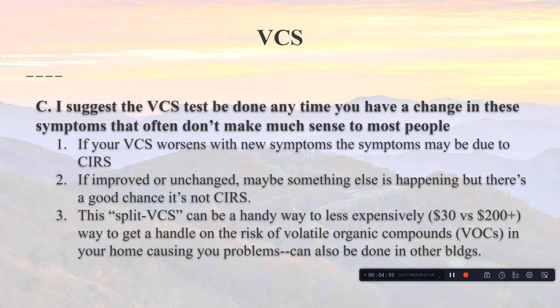You can do a split VCS test — checking at home and then away from home. That costs about thirty dollars, versus two to three hundred dollars for mold testing, so it saves a lot of money. This can also be done at other buildings such as work. I've had school teachers where we documented the problem was from their school, not their home, which has been very useful.